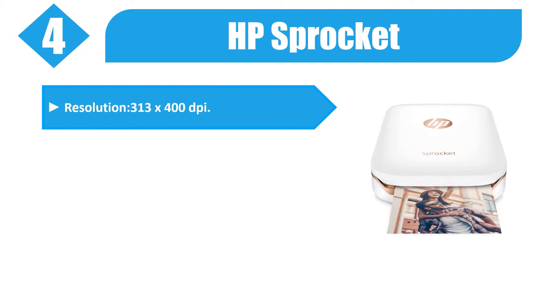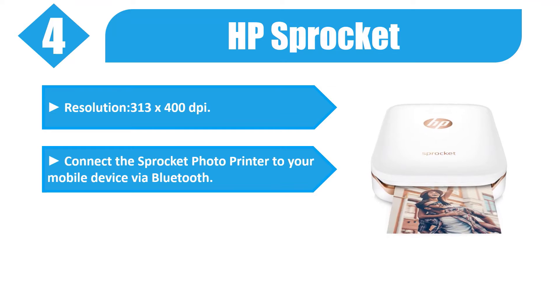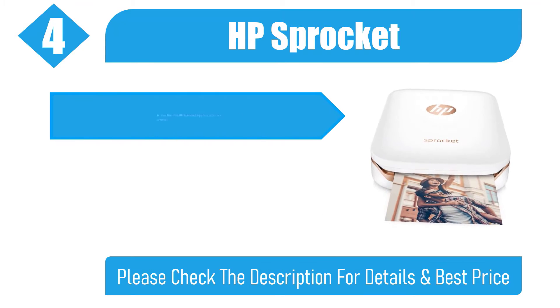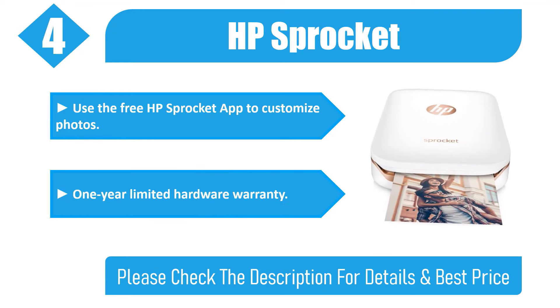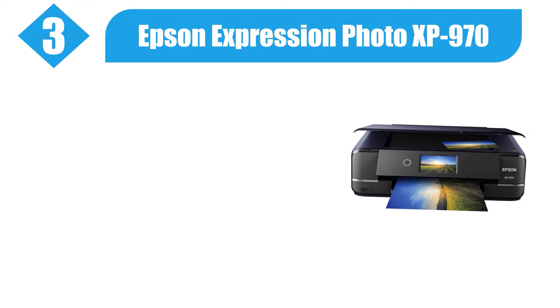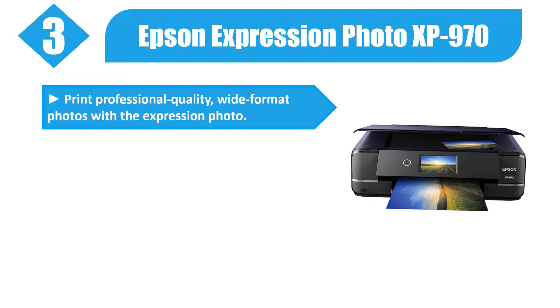Number four: HP Sprocket. Resolution is 313 x 400 DPI. Connect the Sprocket photo printer to your mobile device via Bluetooth. It's specially designed to ensure you get bright, glossy photos. Use the free HP Sprocket app to customize photos. Comes with a one year limited hardware warranty. Please check the description for details and best price.